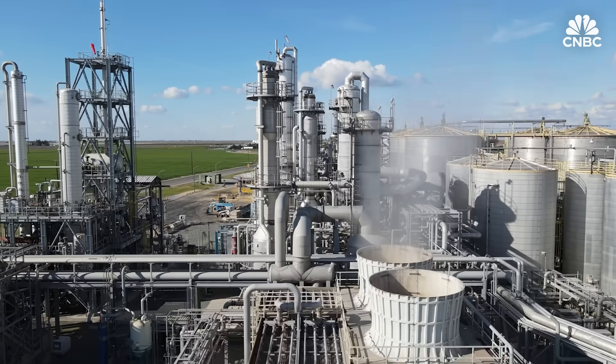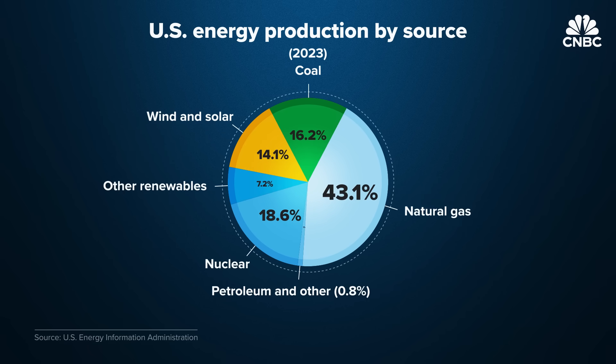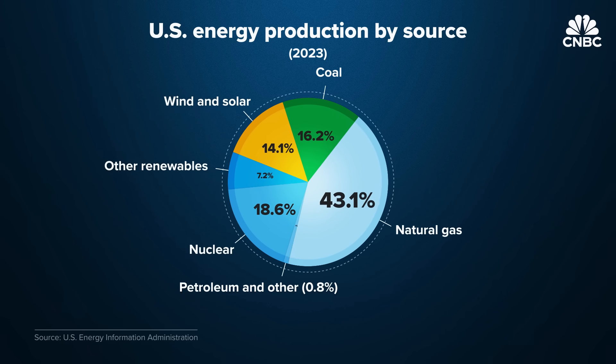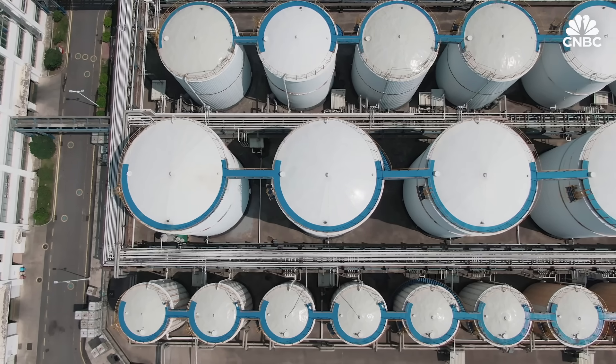America's energy grid is at a tipping point. Renewables now provide about 22 percent of U.S. electricity, with wind and solar alone accounting for about 14 percent. But there's a challenge: wind and solar depend on the weather, making energy storage critical.